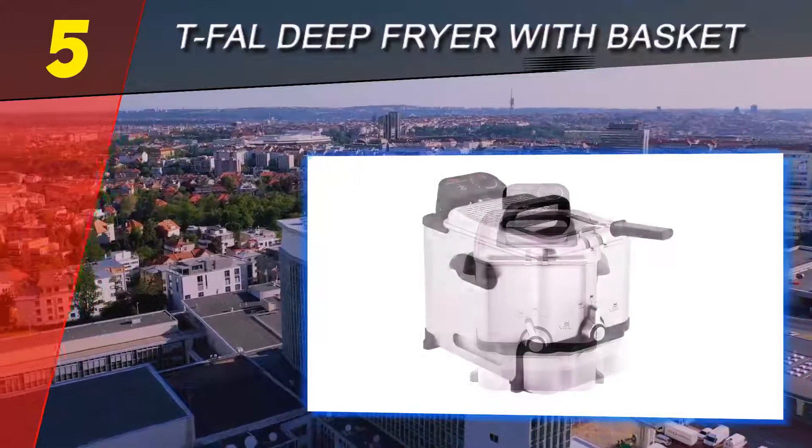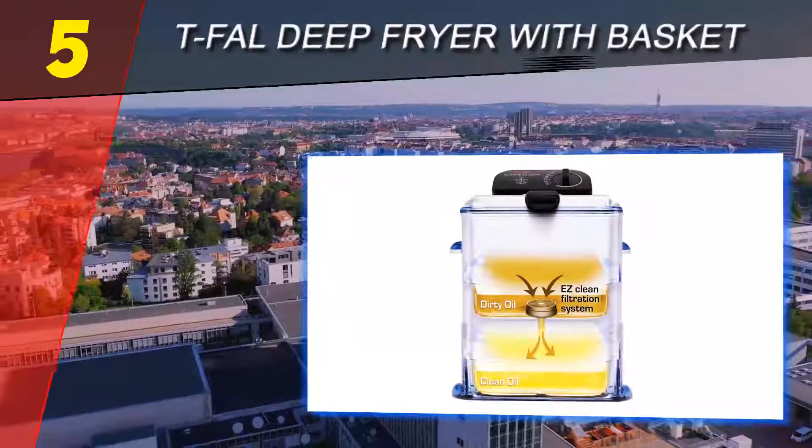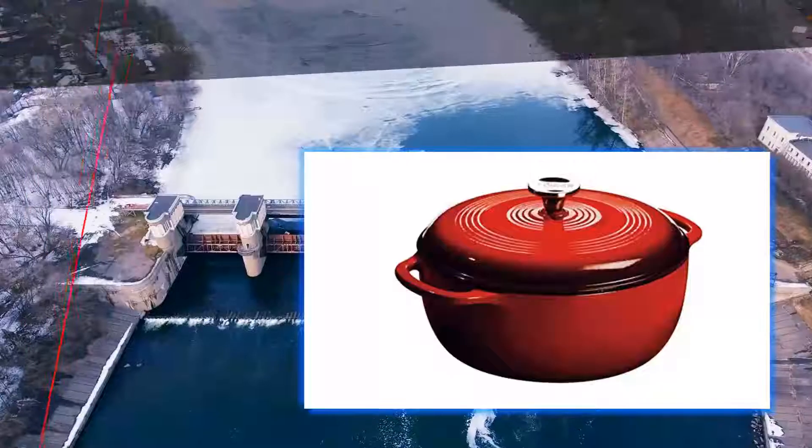Once you are done frying, this deep fryer's oil filtration system filters and drains the leftover oil into a plastic container underneath, storing it safely for future use. For more information and pricing, check out the product links in the description below.